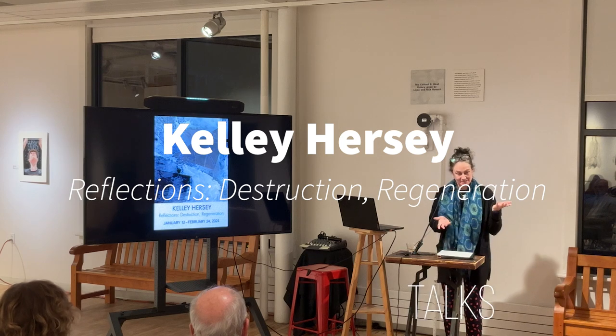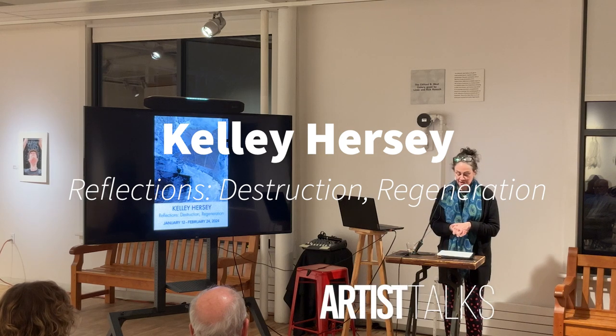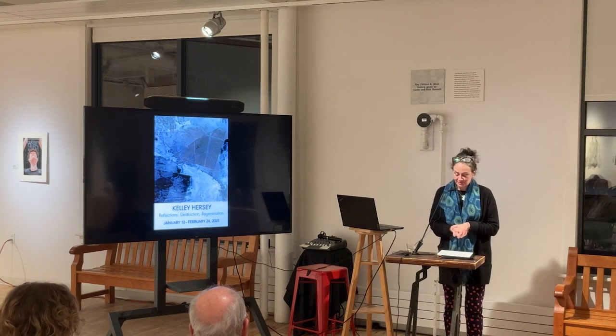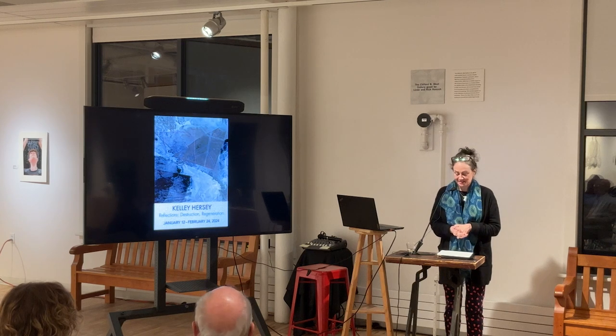Welcome to Ava and thank you for coming. It's my pleasure to introduce the Linda Rush Visual Arts Gallery exhibiting artist Kelly Hersey.